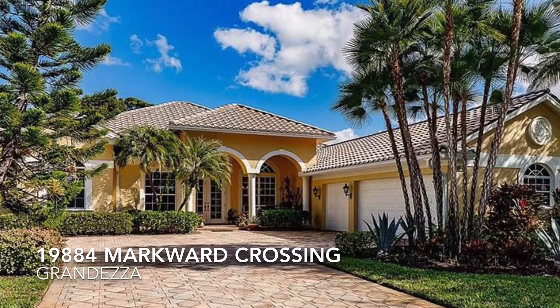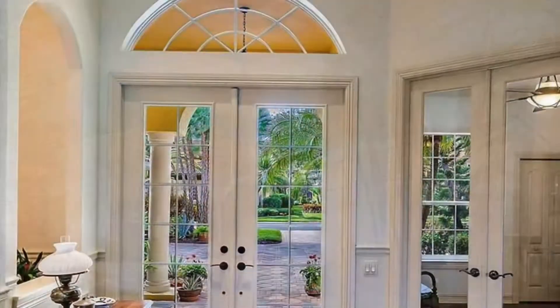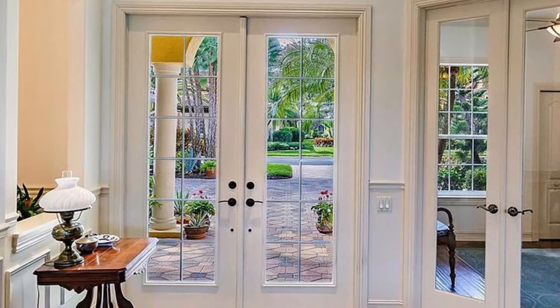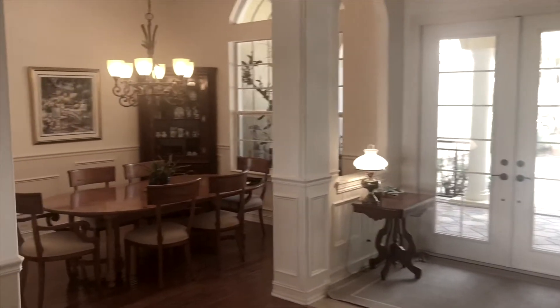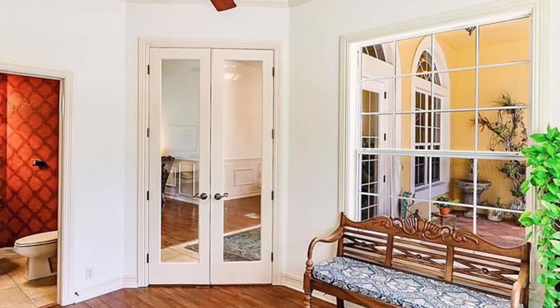This charming custom home is presented by Roxanne Jeske and team. This fabulous custom-built four-bedroom, two-full, and one-half bathroom is located in the Grand States subdivision of the well-established golf, tennis, and social community of Grandesa.